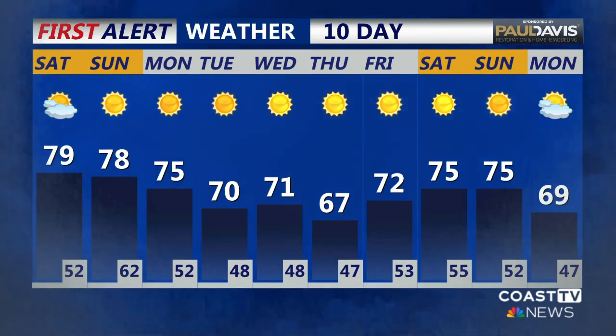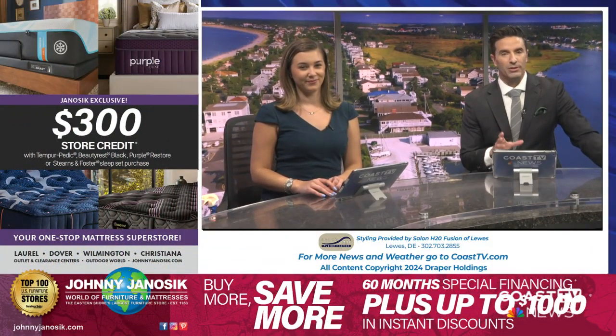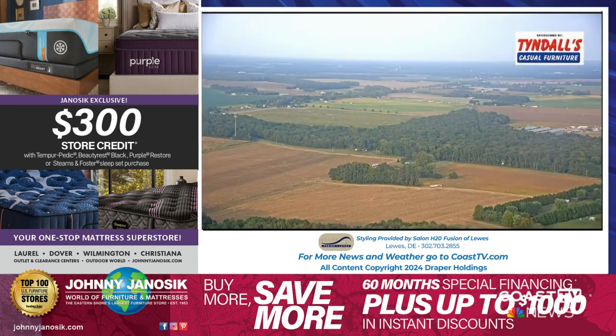You can get the forecast at any time by calling our first-learn weather phone at 443-800-9100. Your Paul Davis 10-day shows a lot of sunshine, maybe a brief shower early Monday morning, and some fall-like temperatures by next week. Thanks for joining us here for Coast TV News at 5. For more news and local weather, download our Coast TV News app. Inside Edition is up next, and we'll see you tonight for Coast TV News at 6. Have a great evening.